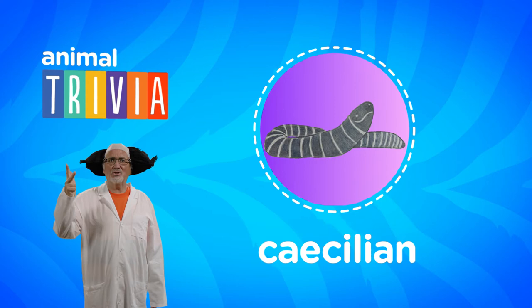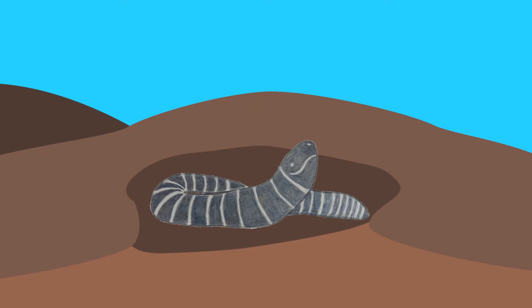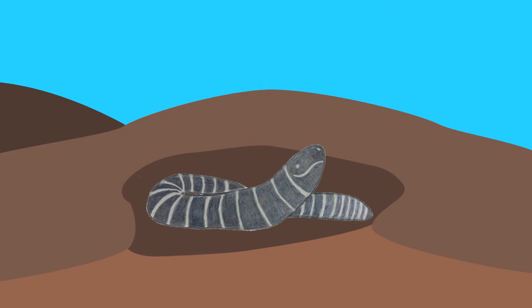Question number three: which of these three animals is an amphibian? Is it A, the eel, B, the earthworm, or C, the cecilian? It's the cecilian. Cecilians get their names from the Latin word for blind or hidden. While most adult amphibians have legs, the cecilian has no legs. And now for the bonus question: am I, Professor Sly Me, an amphibian or not? Wait — I'm not an amphibian, wait! Ahhh! Yuck!